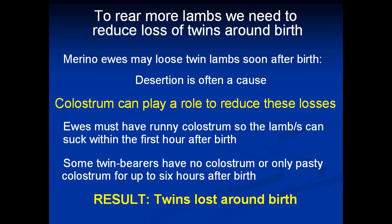We've got the lambs on board and we know we've got a lot of twins, but there can be problems — we're a long way from the money. To rear all lambs we need to reduce the loss of twins around birth. If you're getting 90% lambing out as singles you won't have many animals, and in good years you'll always have some twins, so we've got to work out ways to manage them. I've had the privilege of working in this area for a number of years with some wonderful students who've made major breakthroughs.